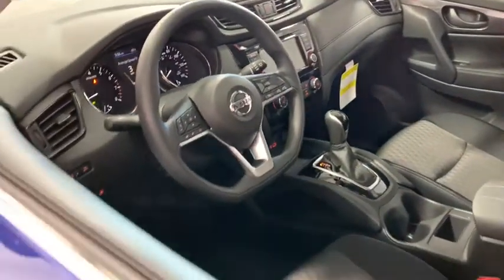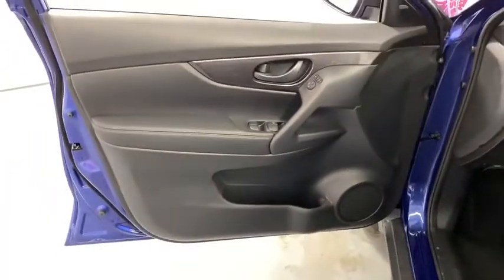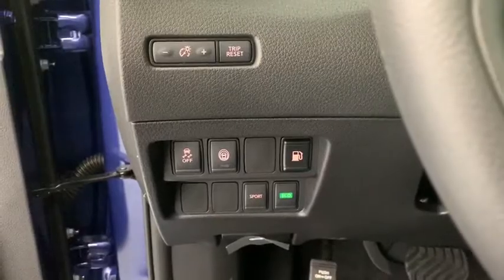Here are some of this vehicle's great options: lane departure warning, traction control, dual airbags, front wheel drive, power steering, four-wheel disc brakes, center armrest, electronic stability control.